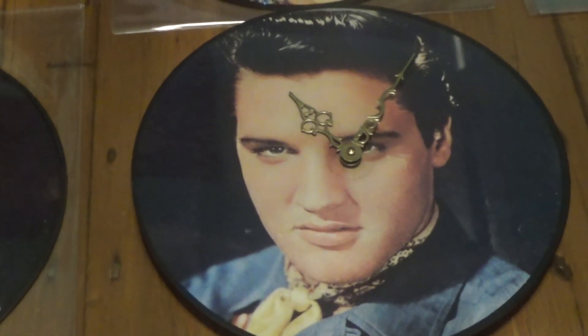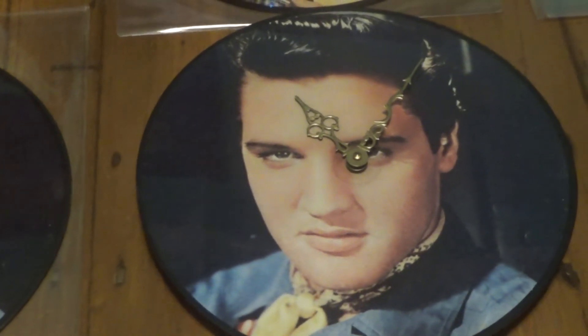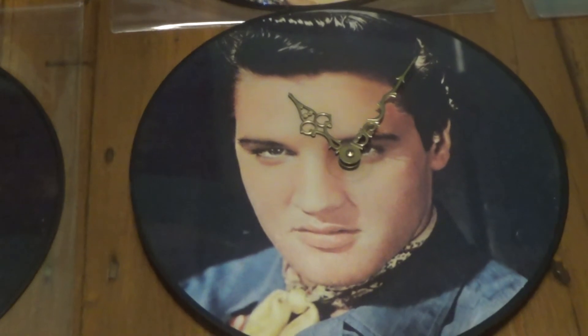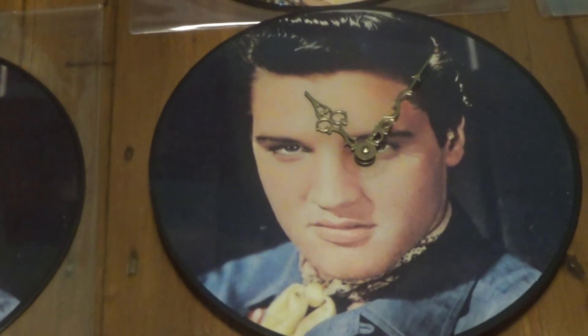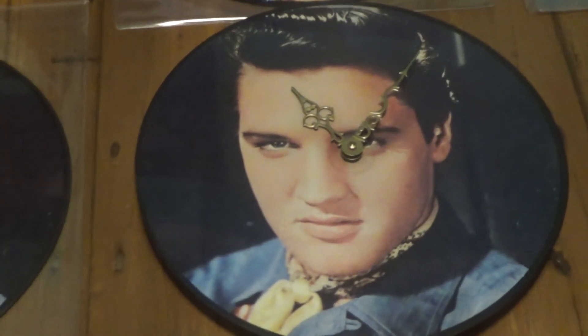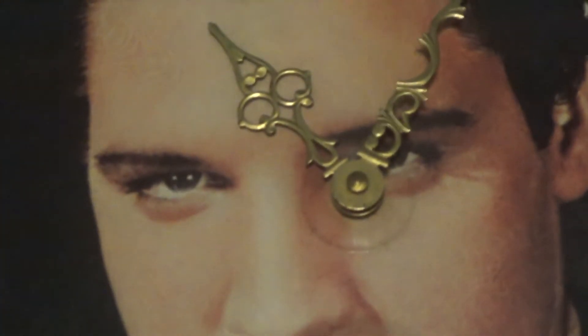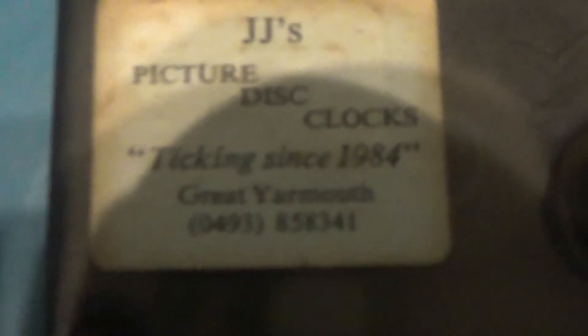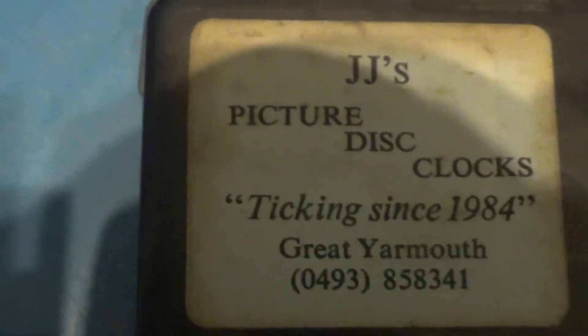What a way to treat vinyl! This was actually bought for me — I didn't buy this myself. I'm sure most Elvis fans get things bought for them which they may feel are a bit tacky, but people see his name and face and they just buy it. Fair play to this clock though — it is still actually going. It was bought in 1984, and I believe you can hear it still ticking. It was bought in Great Yarmouth, England, 1984.